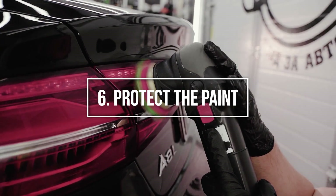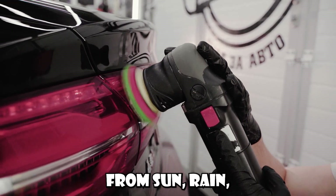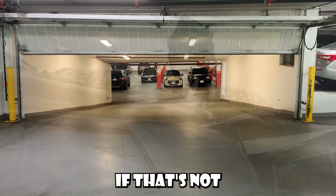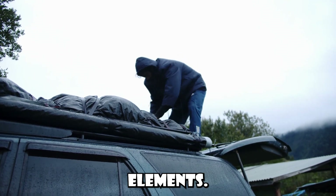Number 6: Protect your car's paint. Your car's paint is susceptible to damage from sun, rain, bird droppings, and more. Whenever possible, park in a garage or under cover. If that's not an option, consider investing in a high-quality car cover to protect against the elements.